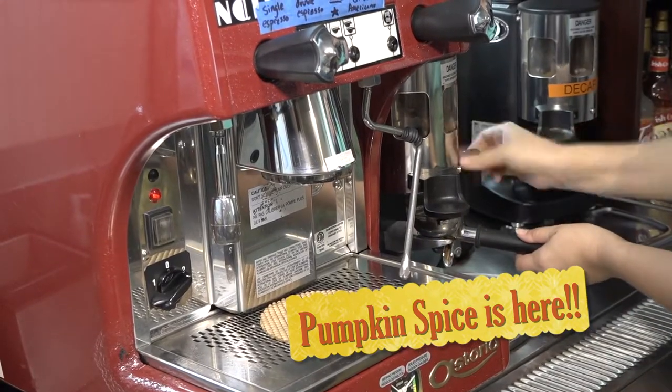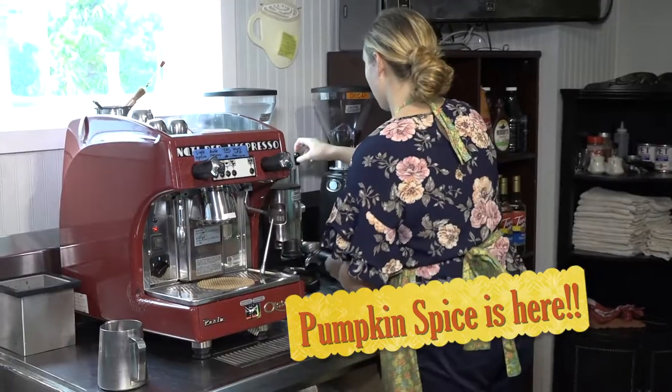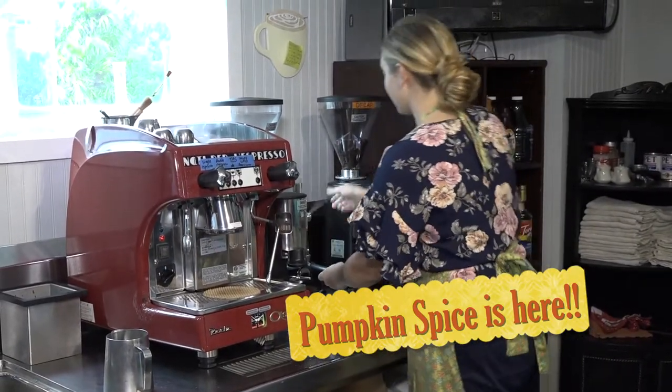You'll find all your regular faces still here in The Coffee Loft, including myself, Tiffany and Miss Jessie too, making you the best coffee we can.